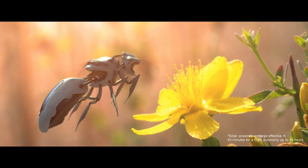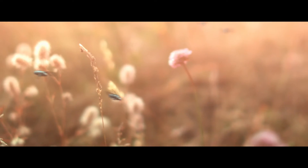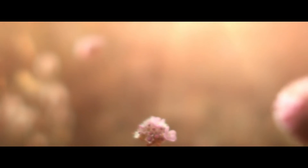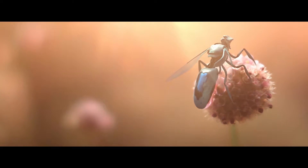Completely solar powered, a New Bee requires very little downtime to recharge. Using real-time triangulation technology, each New Bee knows which part of the field has been pollinated, maximizing efficiency and yield.